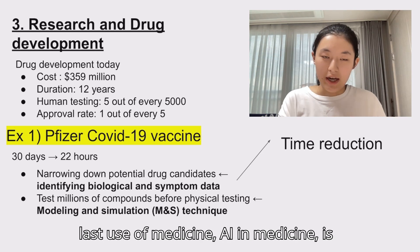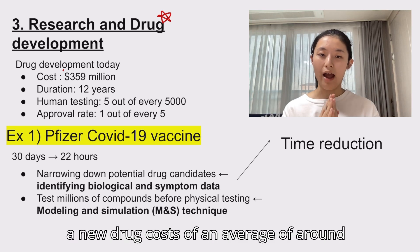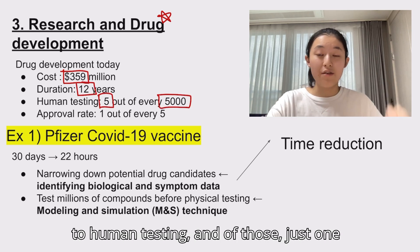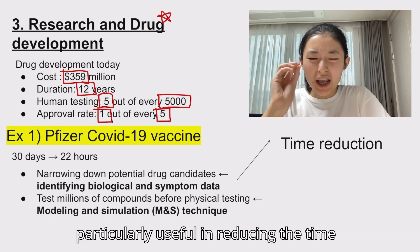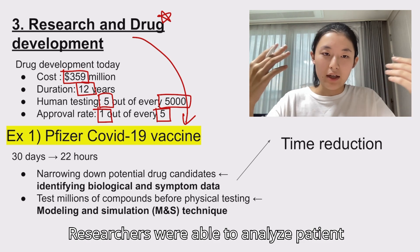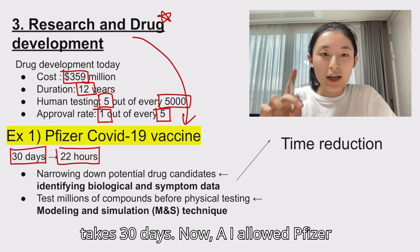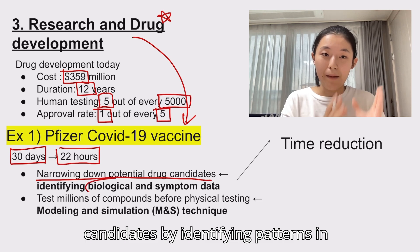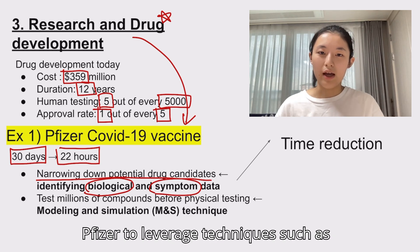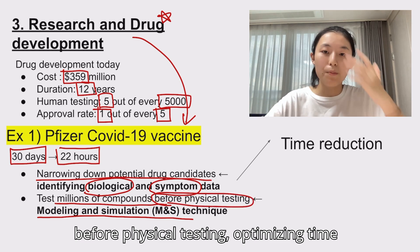The last use of AI in medicine is in research and drug development. Currently, developing a new drug costs an average of around $359 million and can take up to 12 years. Only 5 out of 5,000 drugs make it to human testing, and of those, just one will be approved. AI has been particularly useful in reducing the time for drug development. Take the Pfizer COVID-19 vaccine as an example — researchers were able to analyze patient data after clinical trials in just 32 hours using AI, a process that normally takes 30 days. AI allowed Pfizer to quickly narrow down potential drug candidates by identifying patterns in biological symptom data, speeding up the discovery process. AI also enabled Pfizer to leverage techniques such as modeling and simulation to test millions of compounds virtually before physical testing, optimizing time and resources.